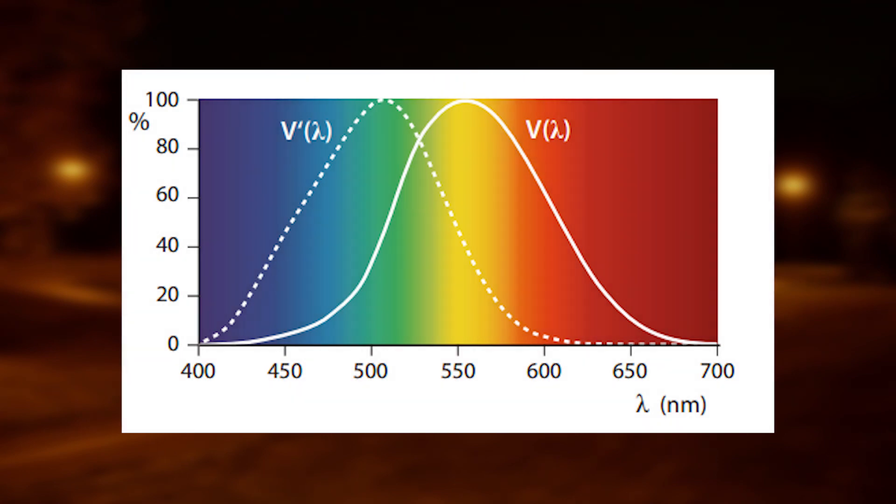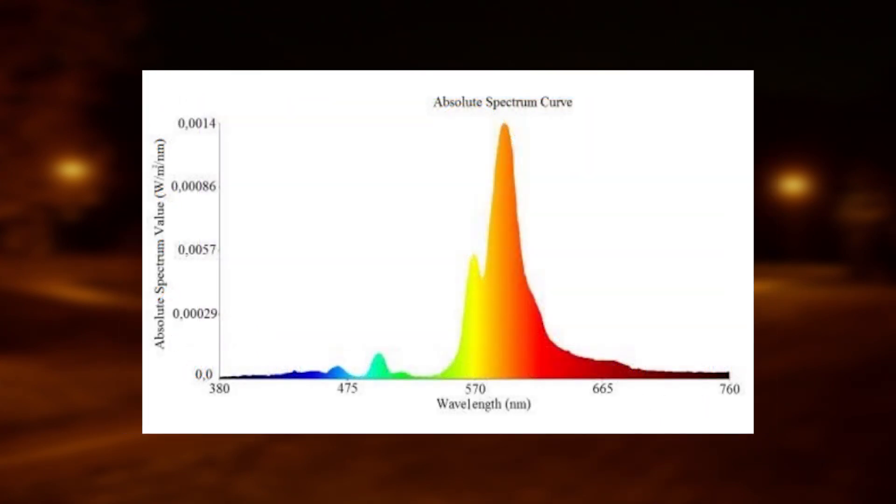A key factor in measuring the efficiency of any light source is its spectral output relative to the spectral sensitivity of the human eye. The human eye is more sensitive to certain wavelengths of light than others, with peak sensitivity being in the yellow range. The spectral sensitivity of the human eye is a primary reason for the efficiency of sodium lighting, as the spectral output of sodium lighting closely matches the peak sensitivity of our vision.